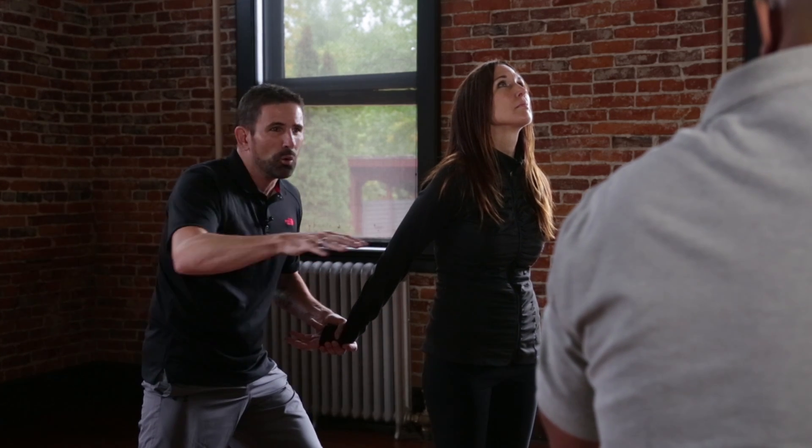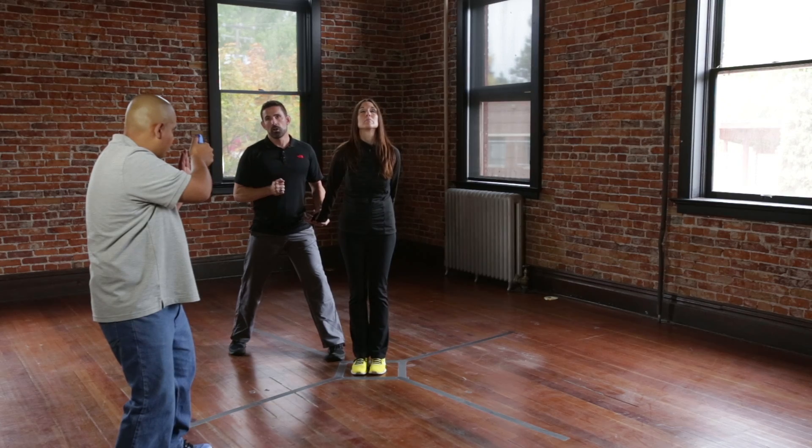Proper positioning is super crucial. Does environment play a role in this? Absolutely. This is the preferred position that we want to be in for a contact and cover.